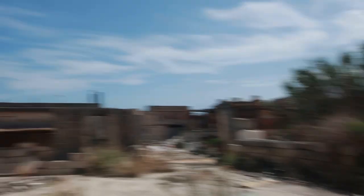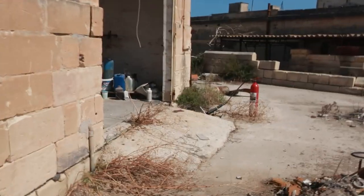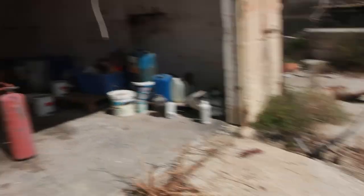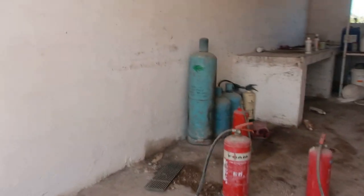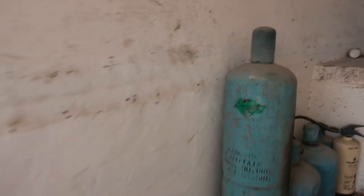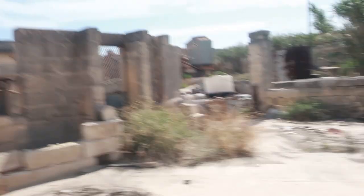Later we'll go to those buildings, but first there's a factory over there — check it out. And here we have what I think is a CO2 fire extinguisher — CO2 foam, compressed. And obviously soap, detergents and stuff like that. So let's go to this factory right here.